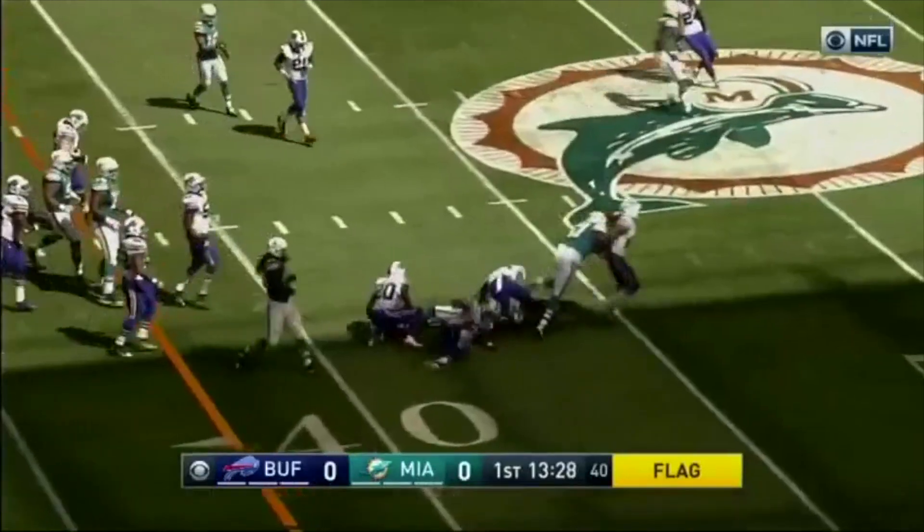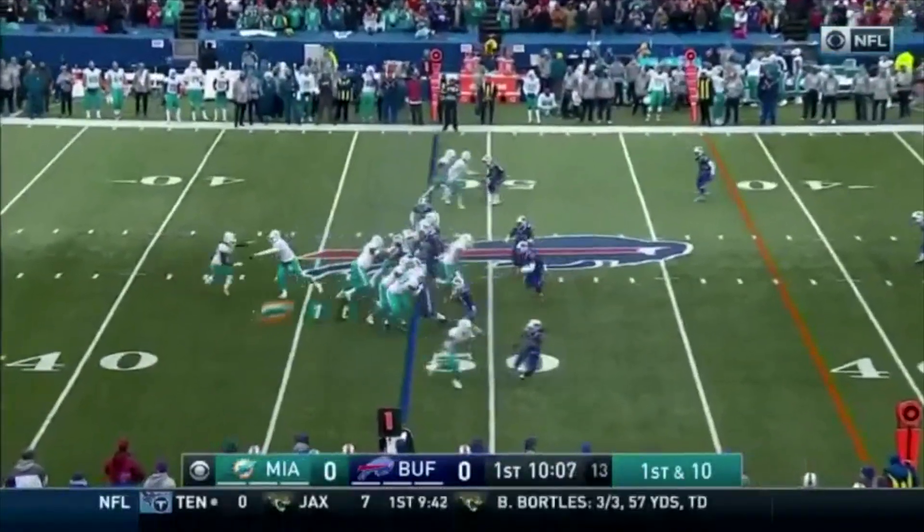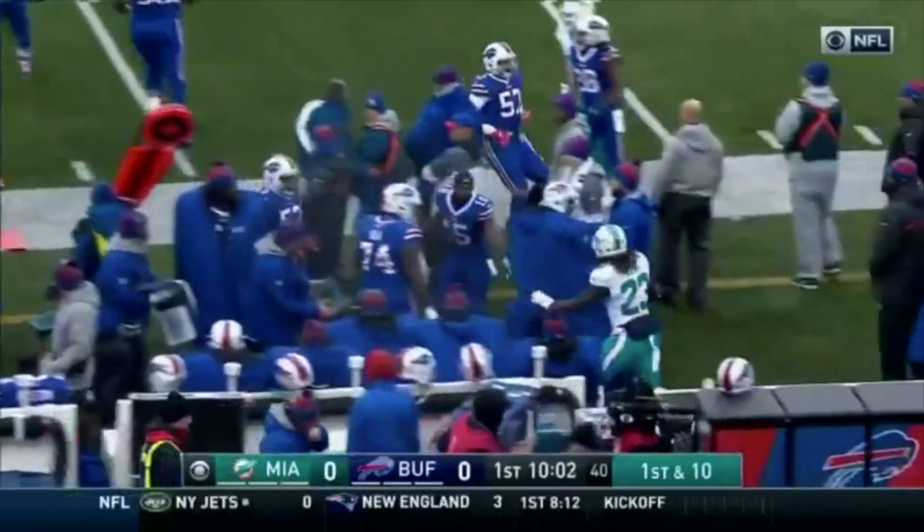Ajayi will bounce right across — it was in the chest and then the helmet slid up and got him in the helmet. From the 48-yard line, this is Ajayi. Ajayi breaking through and out of bounds at the 45.